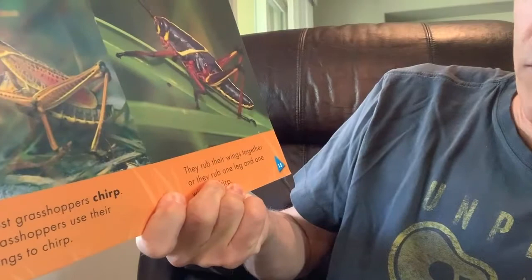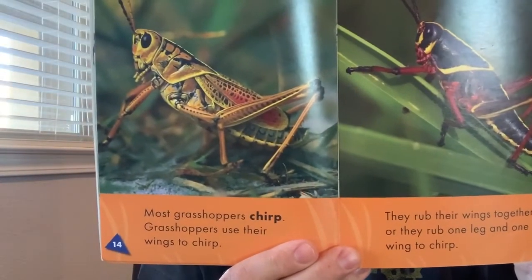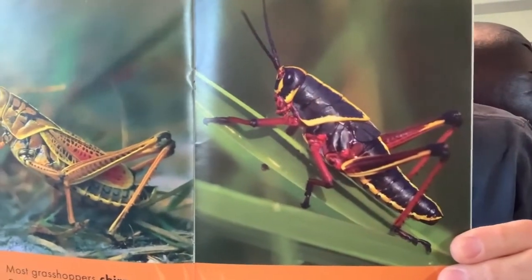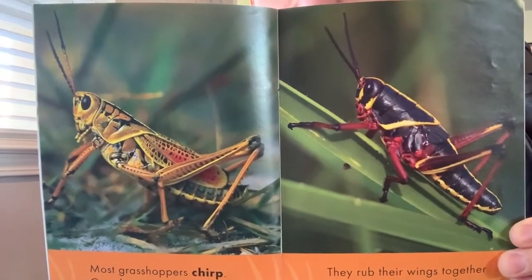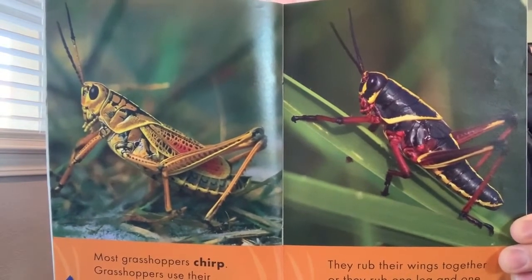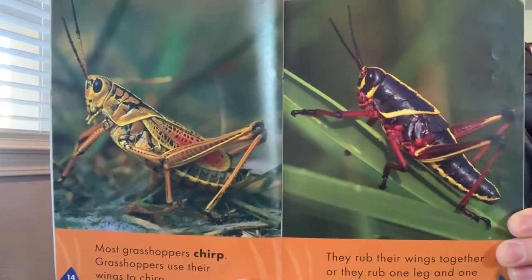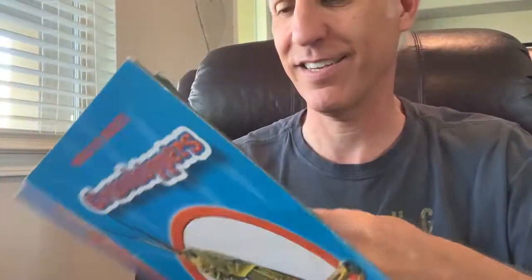Most grasshoppers chirp. Grasshoppers use their wings to chirp — they rub their wings together or rub one leg and one wing together to make a chirping sound. Did you ever hear a grasshopper chirping? Sometimes if I go outside in my yard at night and I am very quiet, I can hear grasshoppers in the trees and in the field by my home chirping.